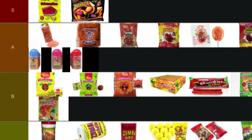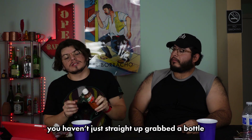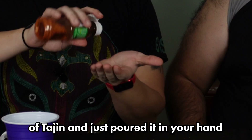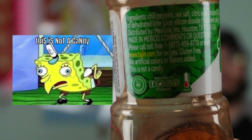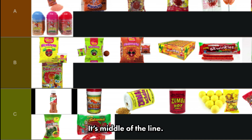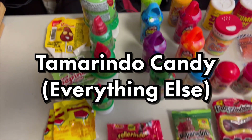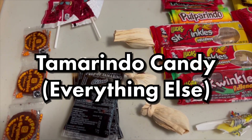Last but not least in polvos: Tajin. Most people use this for fruit but you can't lie and say you haven't just poured it in your hand and eaten it straight. Even though it says 'this is not a candy' we're going to ignore that. I'd put Tajin in the middle of all the polvos — middle of the line. Last category is tamarindo, which is basically a miscellaneous category for all the other candies.